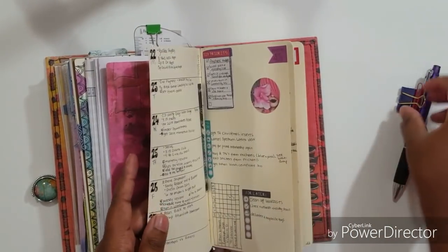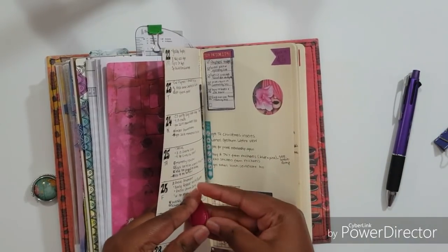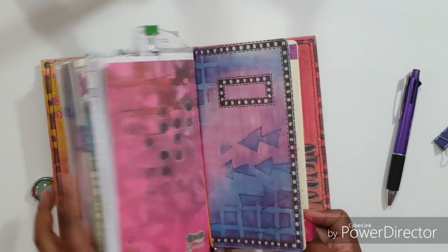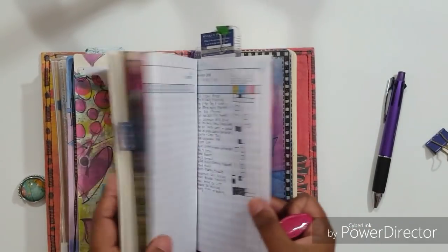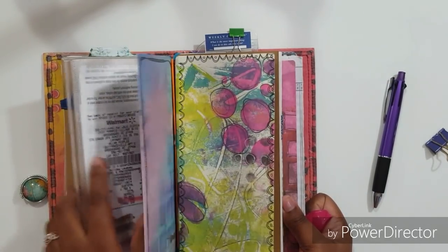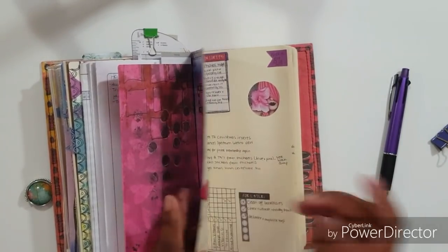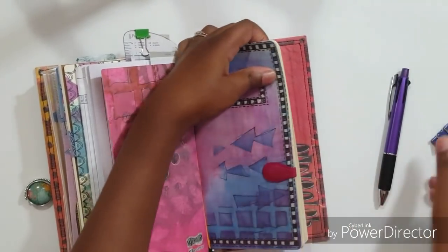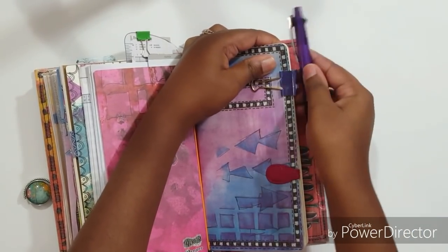That's it for my November 2018 setup. If you guys have any questions, leave them in the comment section and I'll answer what I can. Everything in this book came from the Delusions line by Ranger Inc, except the two notebooks from the Michaels Recollections traveler's notebook and the wallet insert from Doki Book. Be sure to give this video a thumbs up if you liked it and subscribe to the channel - I have a lot of videos coming in December, including my December setup in my new traveler's notebook cover.